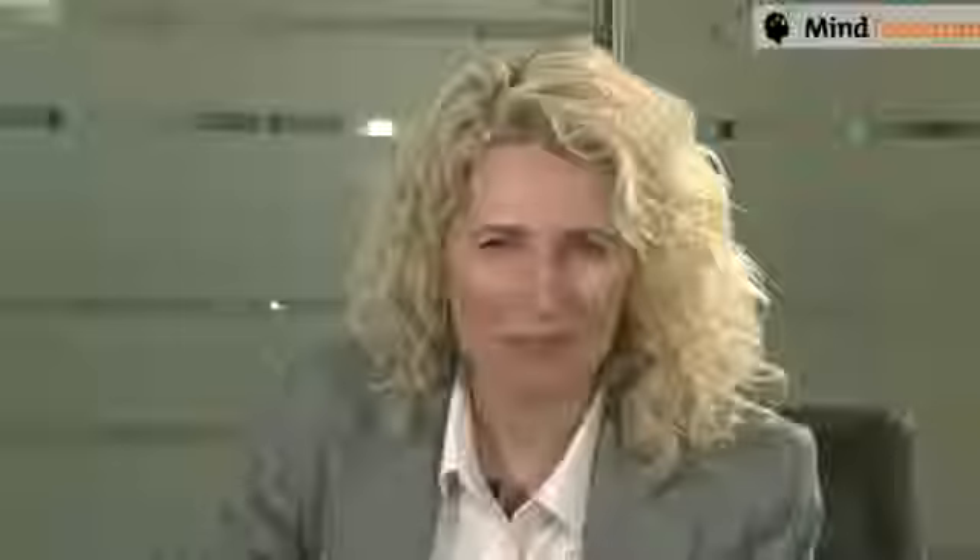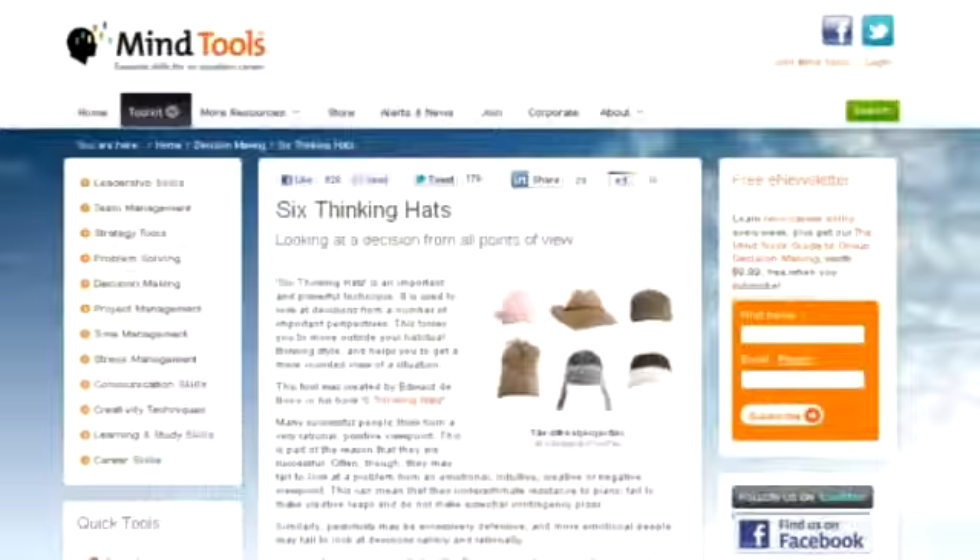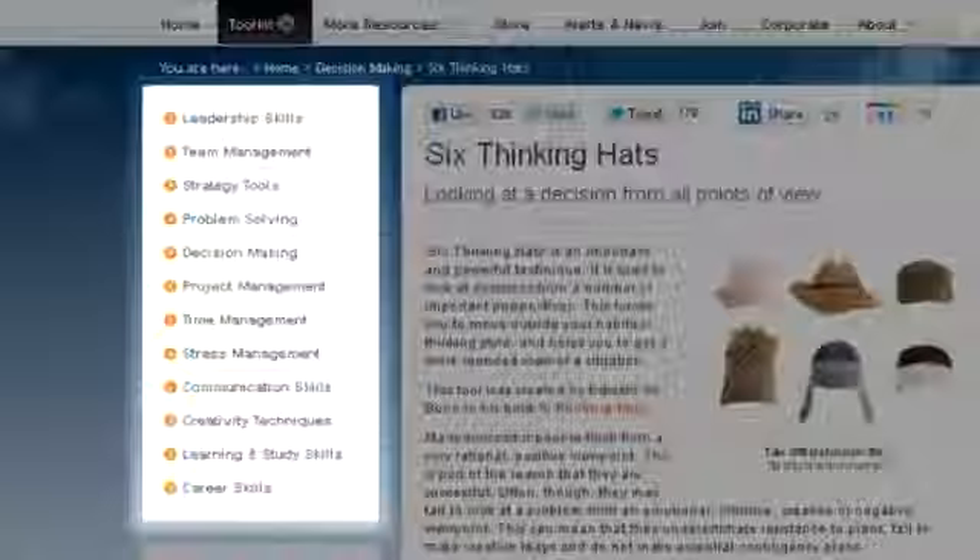You can find out more about the Six Thinking Hats in the article that accompanies this video. This is just one of the tools available at MindTools.com. Take a few moments to explore the menus on the left-hand side of the site. The articles there teach more than a hundred skills that will help you improve your career, completely for free. You can also sign up to our free newsletter and receive a skill builder tool every week. When you subscribe from the Six Thinking Hats article, you also get a free copy of the Mind Tools Guide to Group Decision Making, worth $9.99. So sign up now and watch your career take off.